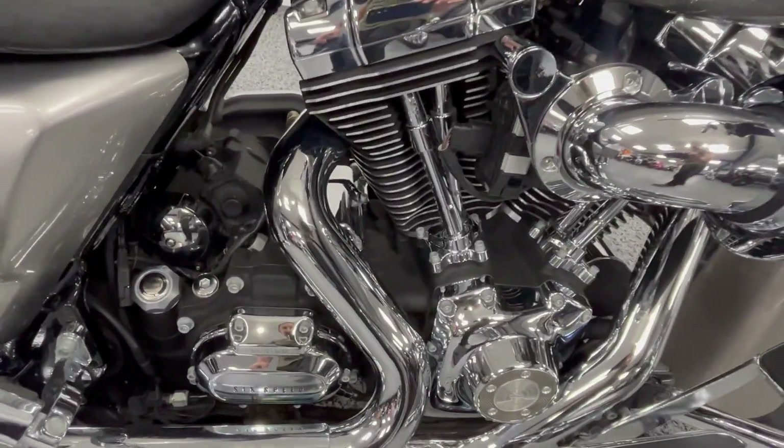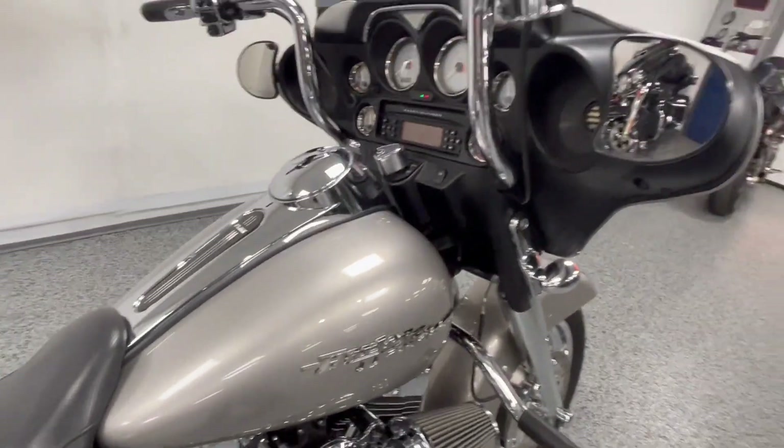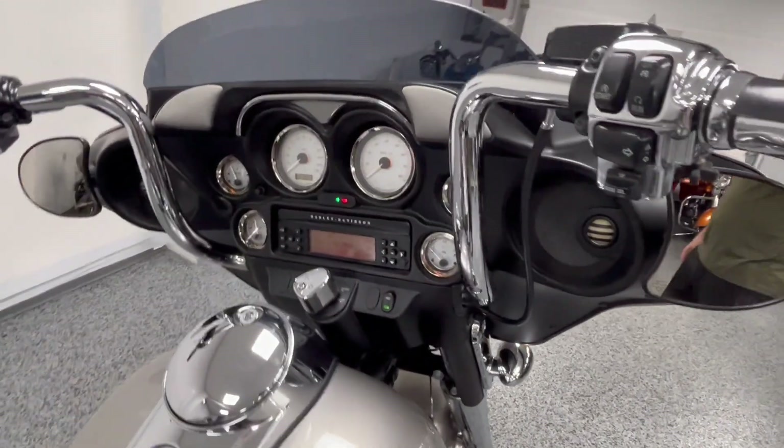Nice and clean in here. It's got the 10-inch bars and upgraded speakers.